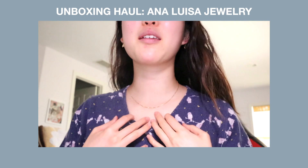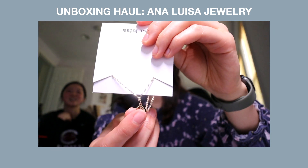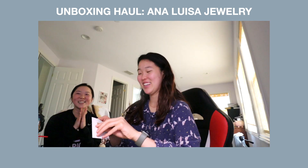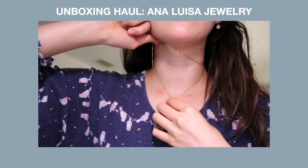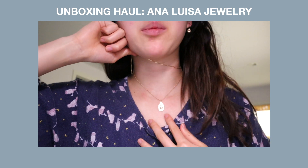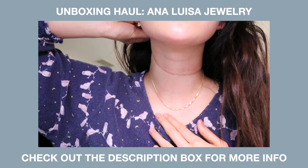Oh, that's a beautiful length. We're gonna try on the Ina Gold. This is them together — I don't think I would wear them together. You can just see the Ina by itself. It's really pretty.